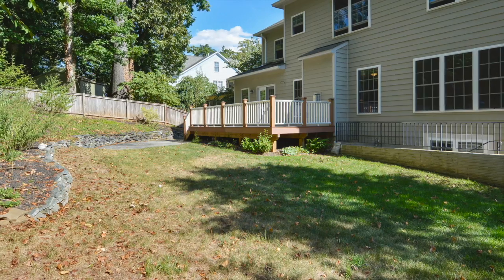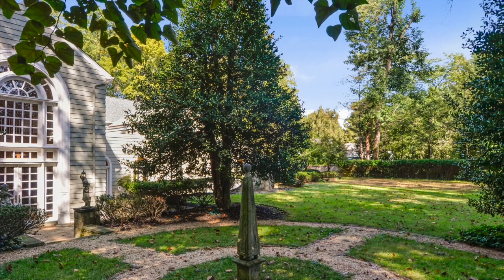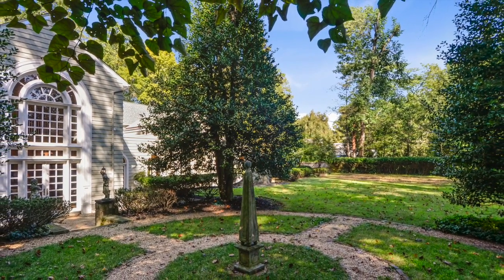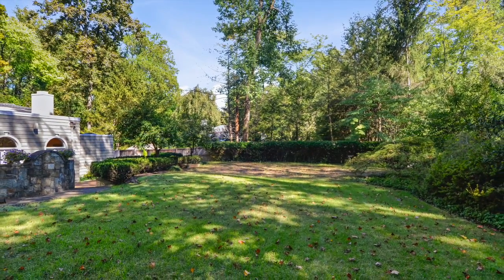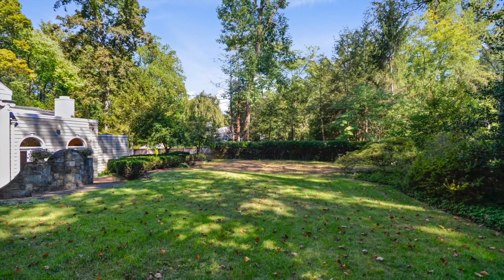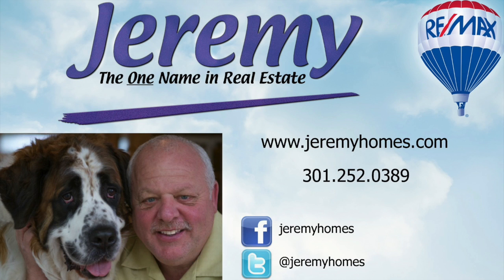Are you ready to see 6011 Anniston Road for yourself? This home is close to top-notch schools, both public and private, parks, the Metro, NIH, shopping, and downtown Bethesda. For more information on this and other properties in the area, please visit www.jeremyhomes.com or call 301-252-0389 and let us put you into your dream home today.